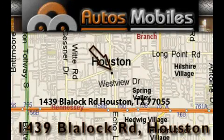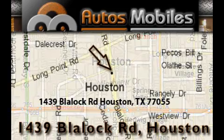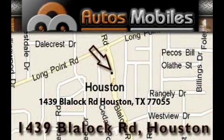Autos Mobiles is located at 1439 Blaylock Road in Houston. Our goal is to exceed all of your expectations to ensure that you'll return for future visits.